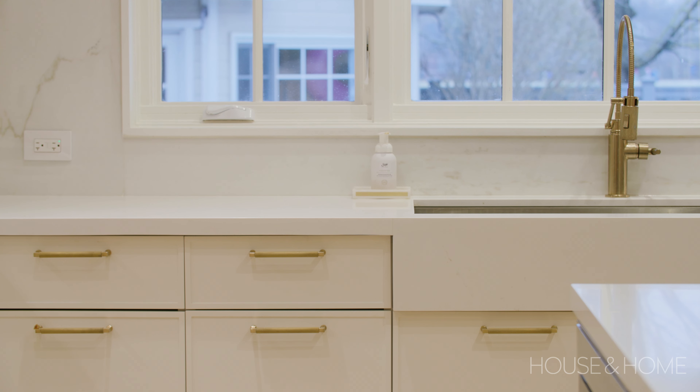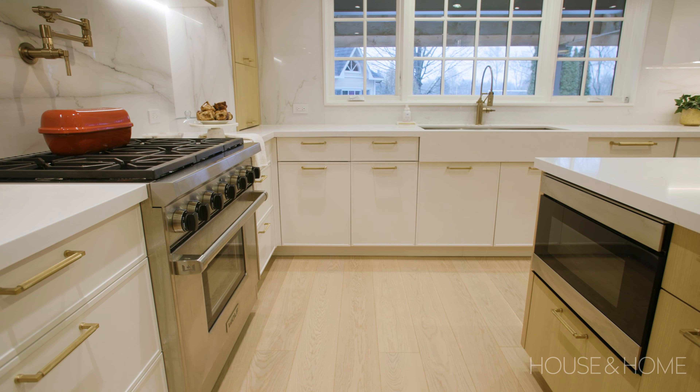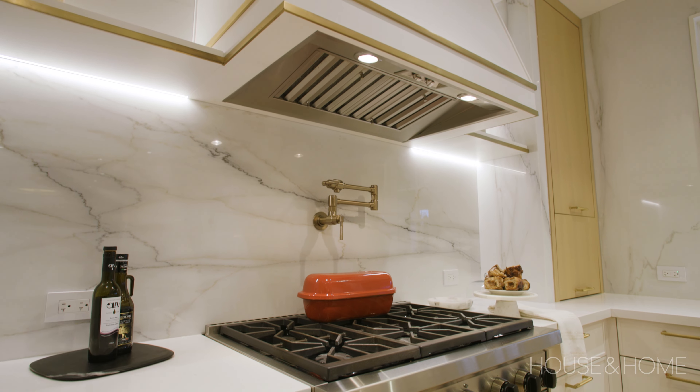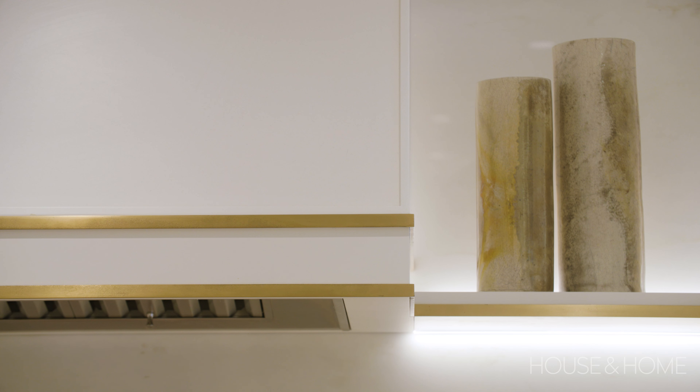We wanted to keep the kitchen very bright, so most of the cabinets are a lacquered white color with a very thin contemporary shaker profile, and we've reintroduced white oak in a rift cut form on some of the other cabinets, which really ties in with the white oak flooring. We really tried to make the stone the feature in this kitchen, so we have a beautiful marble stone archway around the main kitchen wall, with subtle ambient lighting on the back of the floating shelves that illuminates the stone.